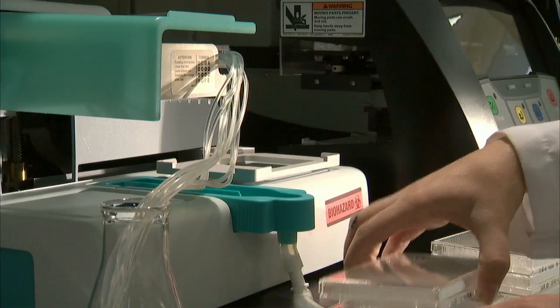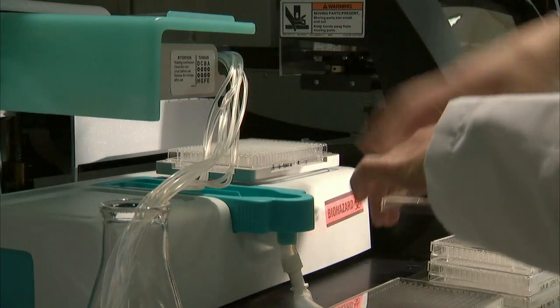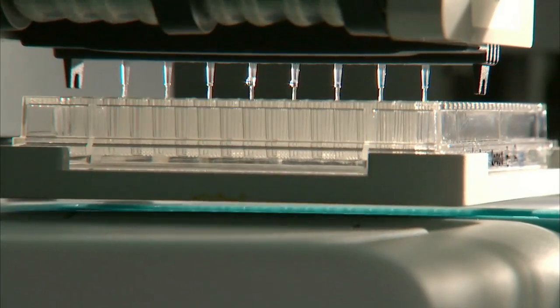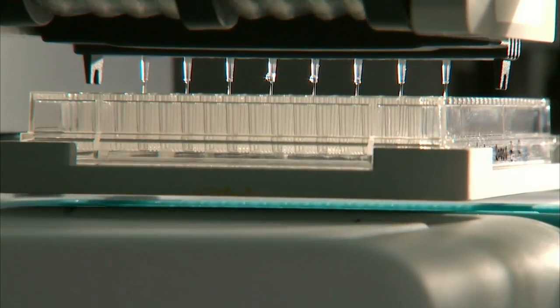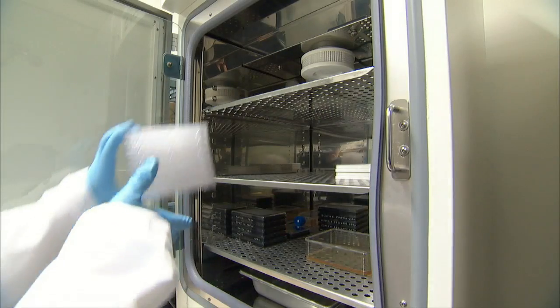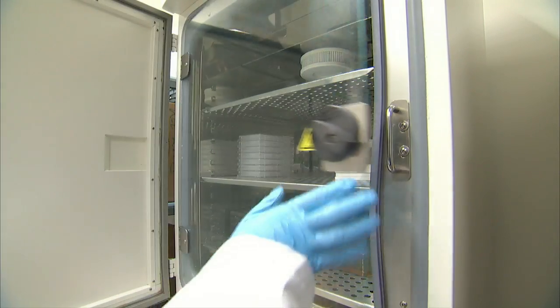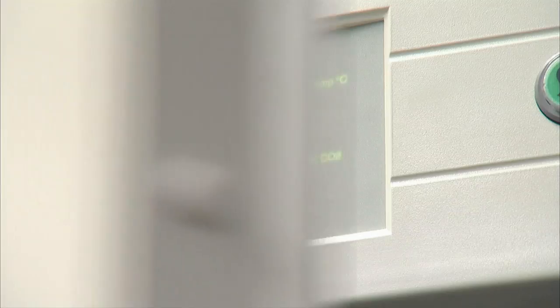High-throughput screening relies heavily on automation. The plates going into the machine have 384 wells in them, each containing a few drops of solution that contains living cells. It's in these cells that our molecules will be tested, a different molecule in each well. After they are prepared, the plates are put into an incubator where the cells will be allowed to acclimate to their environment, often overnight.